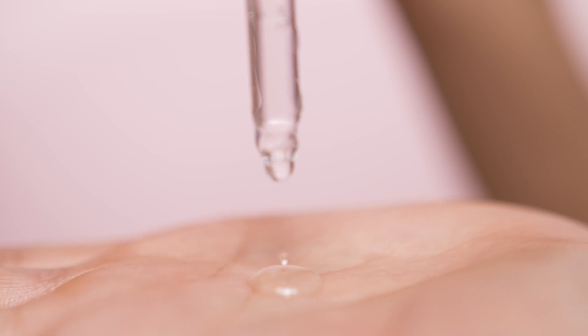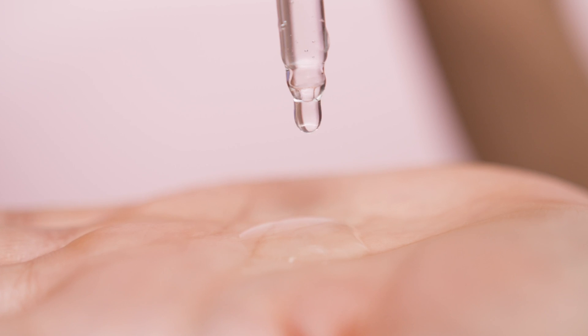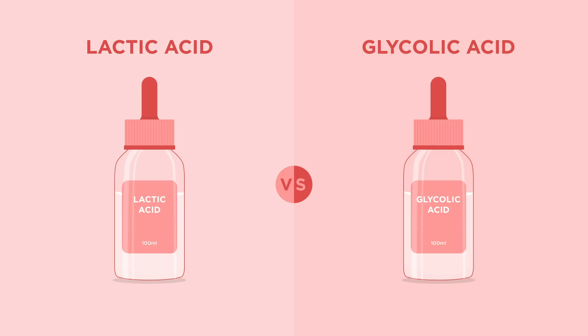Ever wondered about the difference between lactic acid and glycolic acid? Both are powerful exfoliants, but they have distinct characteristics that make them better suited for different skin types and concerns. If you're wondering which one would be better suited for you and which one to go with, this video is just for you.